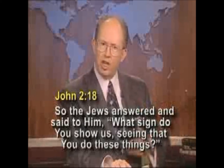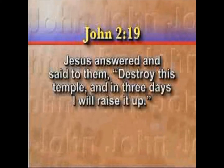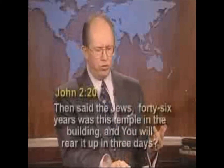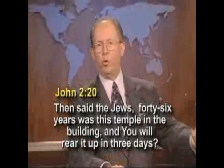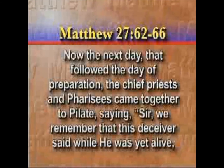Jesus offered one very specific sign to the religious leaders of his day, a sign that he said would authenticate that he was indeed the Messiah. That's recorded right here in John chapter 2, verse 18. Some of the Jewish religious leaders confronted Jesus after he had cleansed the temple, and they said to him, what sign do you do? What sign are you going to show, seeing that you've done all these things — that you've cleansed the temple, you've put out the money changers? And Jesus answered them, verse 19, and he said: destroy this temple — speaking of the temple of his body — destroy this temple, and in three days I will raise it up.